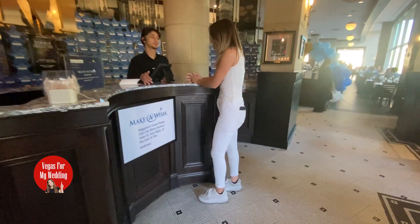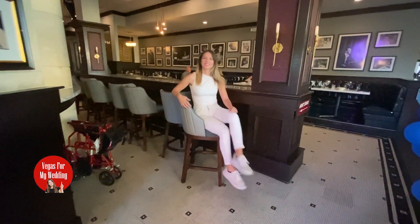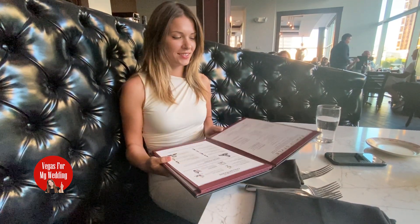Even though I made a reservation, I have to wait a few minutes to get seated — that's no problem. They actually have a really nice waiting area with comfy chairs. Here I am going through the menu already. Let's start with the cocktails, because of course it is Vegas.